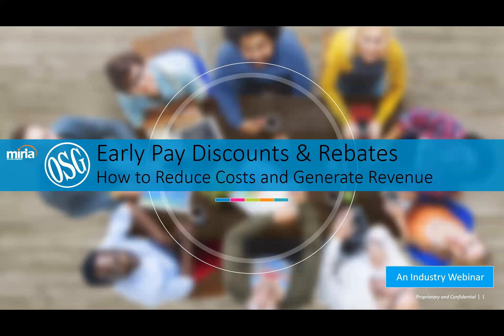Hello everyone and thank you for joining. This is a Mariah webinar on early paid discounts and rebates. We're going to go over how to reduce costs and generate revenue with automation and payment optimization. If you have any questions during the webinar, please put them in the chat. Everyone will also receive a recording after today's live webinar. I'd like to introduce our industry expert Steve Pizza, CPA, who has over 35 years of experience in technology and process automation.